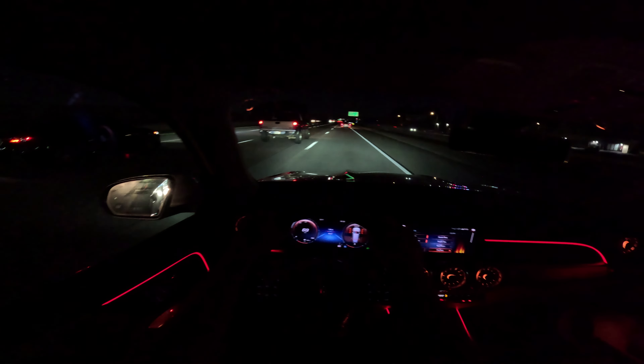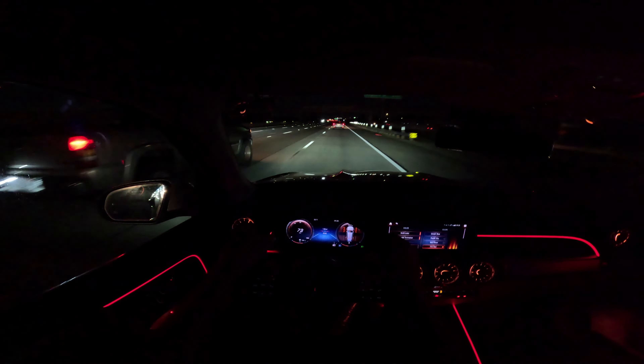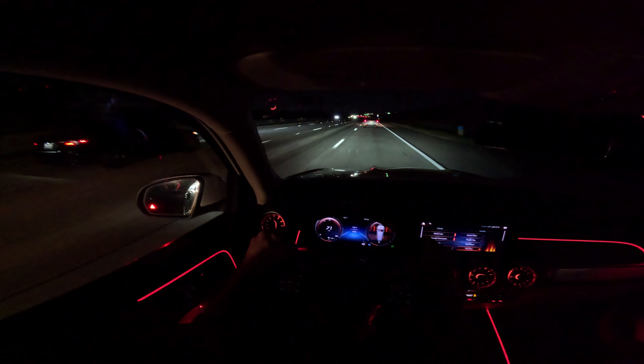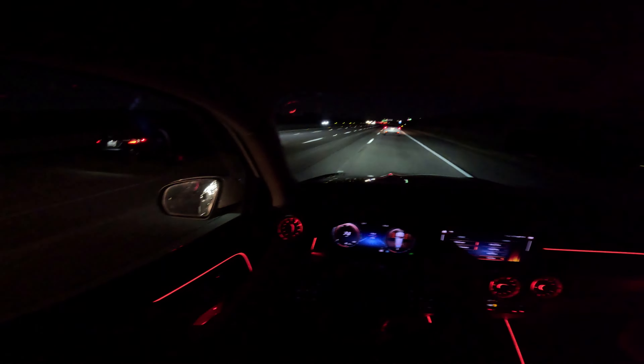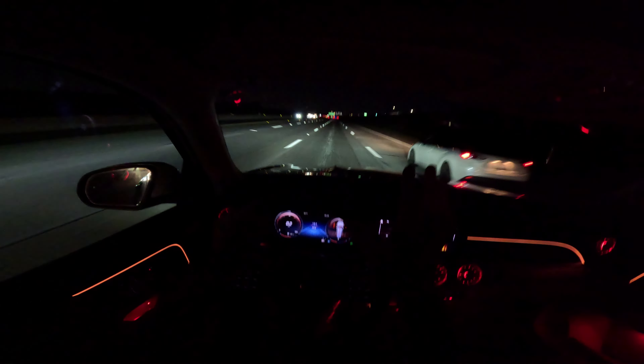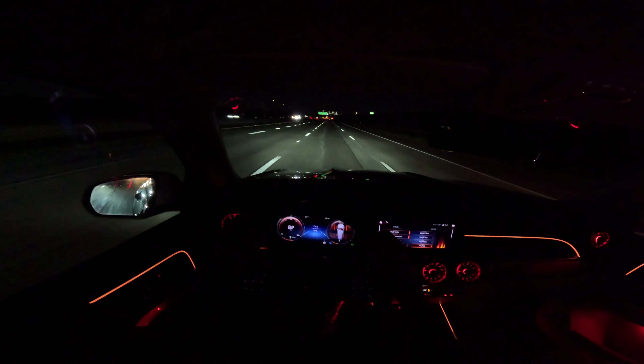Around town, it kind of just feels like a fast Honda CR-V. There's really nothing all that special about it. But on the highway, it does feel nicer. Again, it's really the powertrain that's the most impressive part of it — very smooth, very refined, very responsive. And I am a big fan of that.